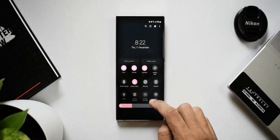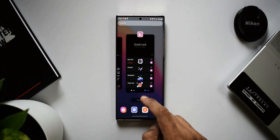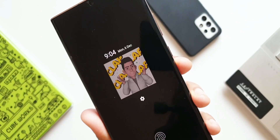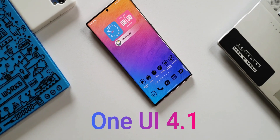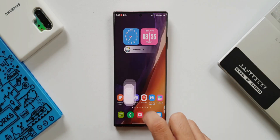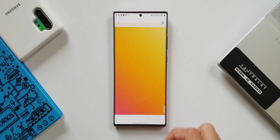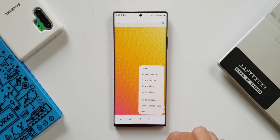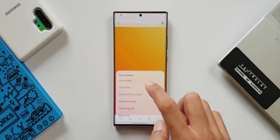One UI 4.0 is still on its way for most Samsung phones, which is going to take months to reach the last eligible device. However, many of us are already curious about One UI 4.1, which Samsung will start pushing very soon — perhaps after the launch of the Galaxy S22 series expected in February 2022. This version of One UI would be a more refined version of One UI 4.0 with some added new features.